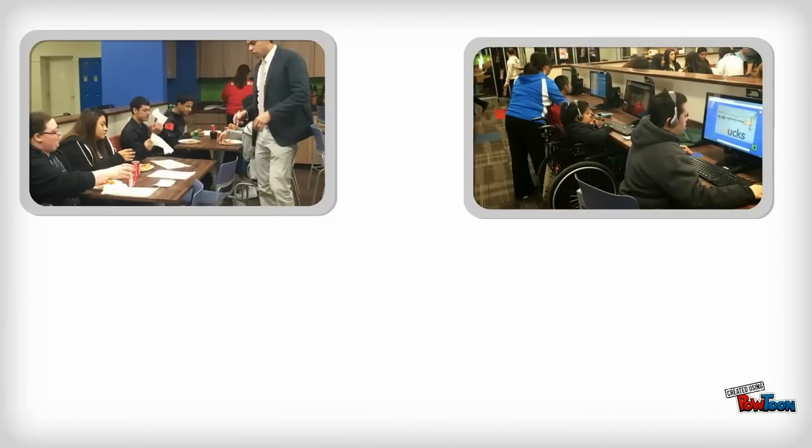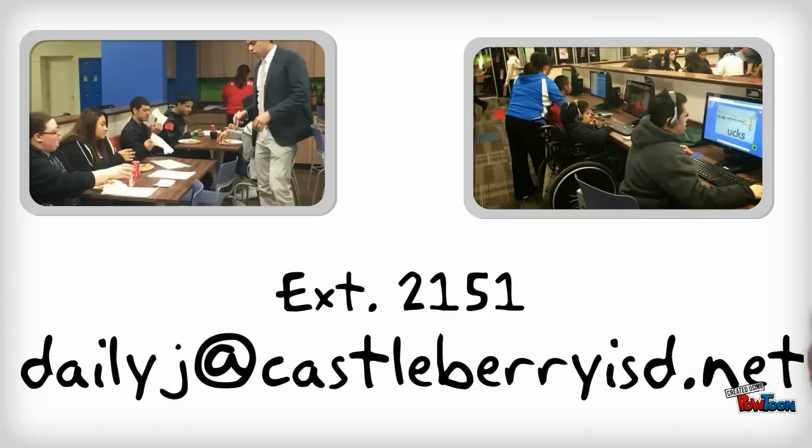We love classes and teachers here in the CUBE, so please visit often to schedule any of our seven meeting and class spaces. Call extension 2151 or email me, your teacher librarian. My email address is dailyj at castleberryisd.net.